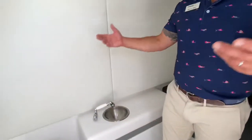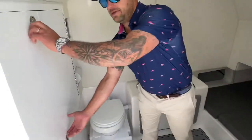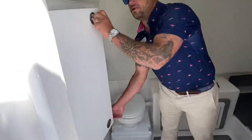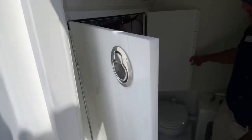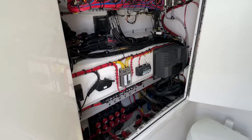Head is optional. Air conditioning is also optional in this boat. And back behind here you have all of your rigging, all of your batteries — pretty much anything you need to service this boat is right here.